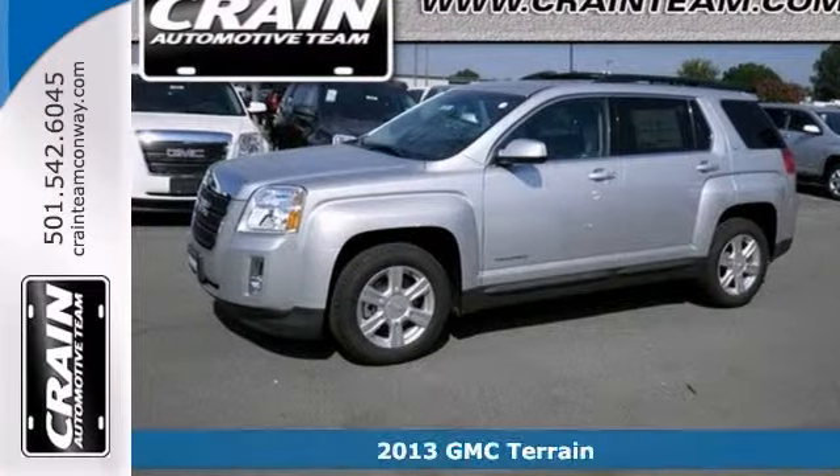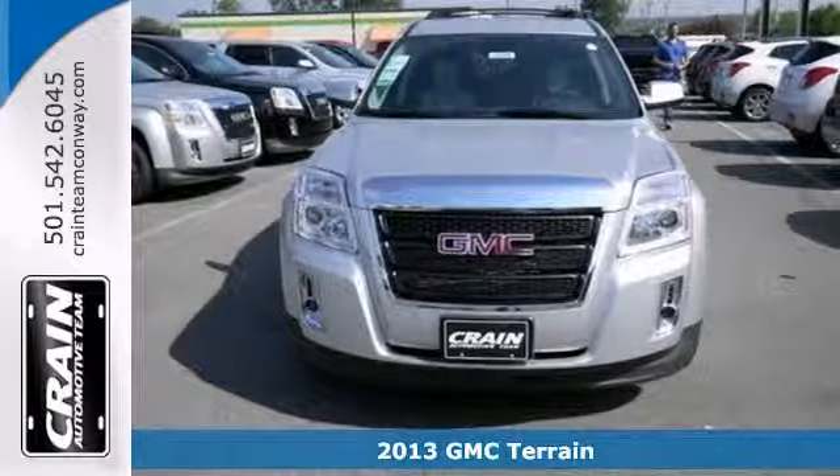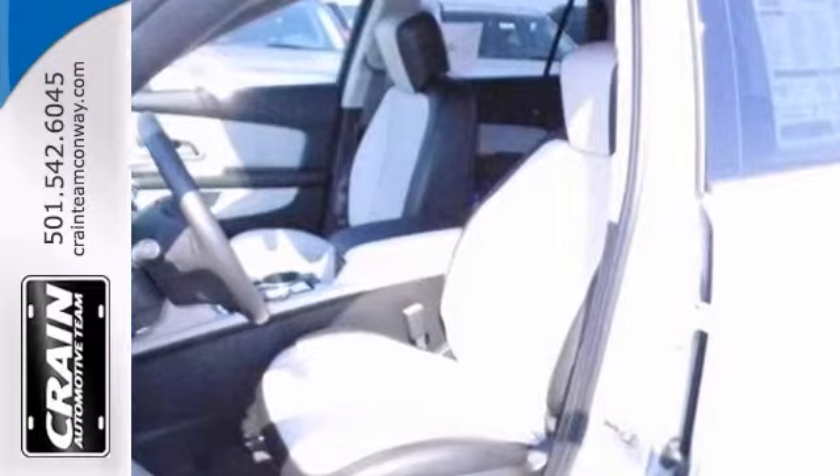You can't go wrong with this 2013 GMC Terrain. With a power sunroof, steering wheel controls, and power windows, locks, and mirrors, it's bound to sell fast.